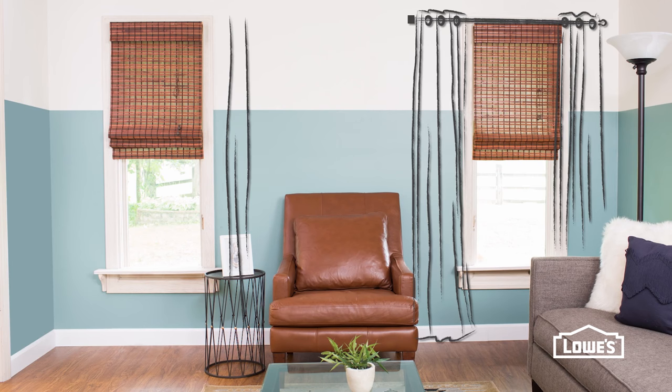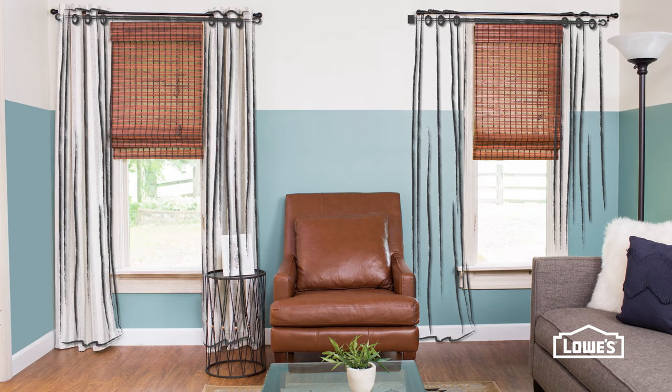Treat your windows to more than functional shades. Frame them with curtain panels to elongate their look.